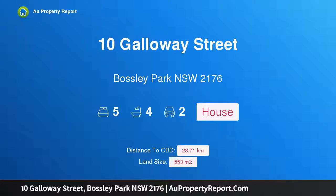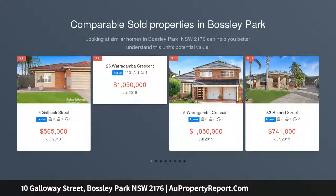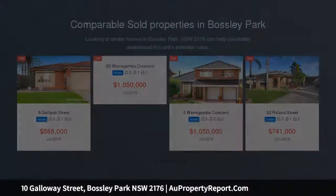I am glad to introduce 10 Galloway Street, Bossley Park, New South Wales 2176 — a house and granny flat. Luxuriously appointed, this extravagant house and granny flat were constructed only 24 months ago, offering a designer family residence.